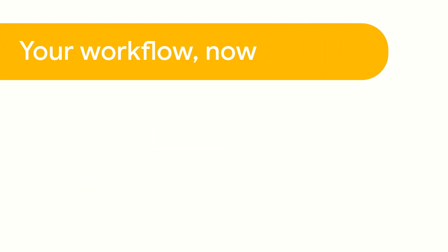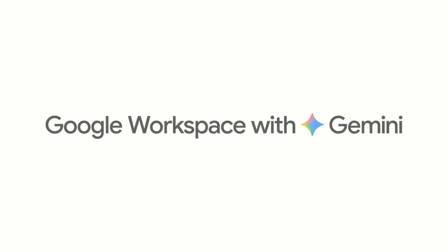Tired of the AI noise? Your workflow. Now smarter. Real help. Built right in. Get more done. Effortlessly. This is Google Workspace with Gemini.